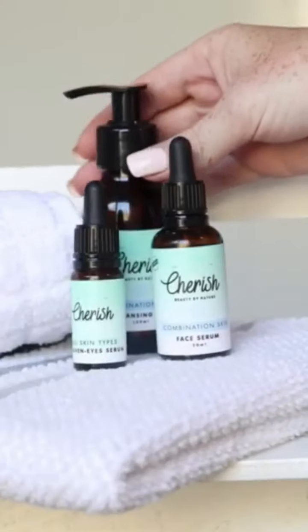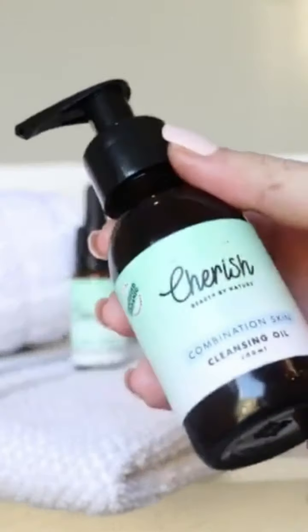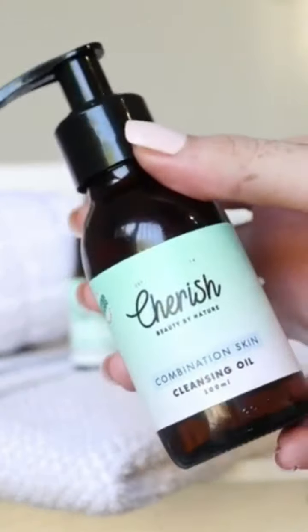I've been using the Cherished Beauty combination skin cleansing oil, which contains a hundred percent natural and high-performing ingredients designed to deep cleanse my skin while balancing my natural oil production. I use a full pump and massage it gently but firmly into my skin.